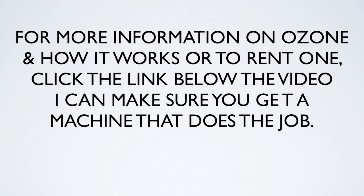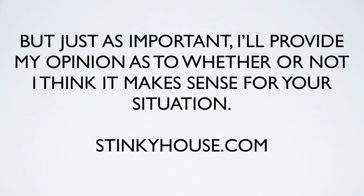For more information on ozone and how it works, or to rent a machine, click the link below the video and I can make sure you get a machine that does the job. If you don't live in Michigan, I can pass you on to rental companies that do good work and have the proper machines. I'll also provide my opinion as to whether or not it makes sense for your situation. Check out stinkyhouse.com — that's the easiest place to go. Thanks for watching, and I hope you learned a little about ozone and how it can benefit you.